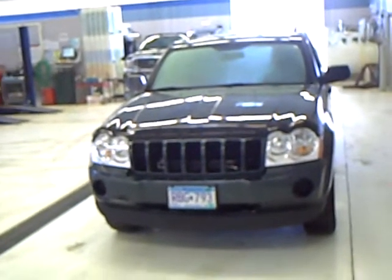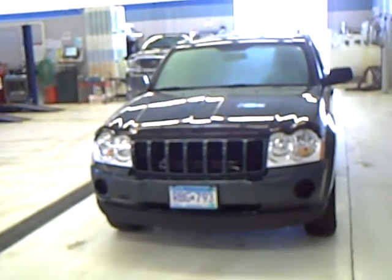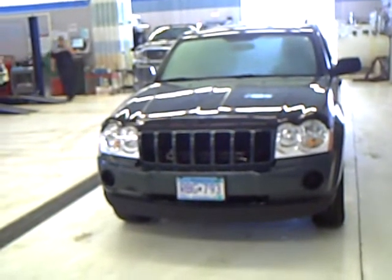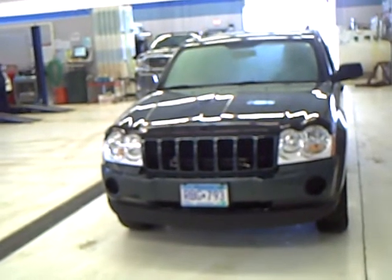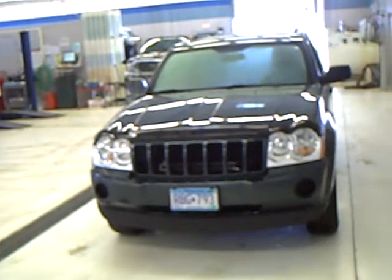Hi folks, Mark Malin here with Mills Ford Lincoln Mercury and Jeep in Wilmer, Minnesota. Today we're featuring a 2005 Jeep Grand Cherokee Laredo. Our stock number is 3J100004A.